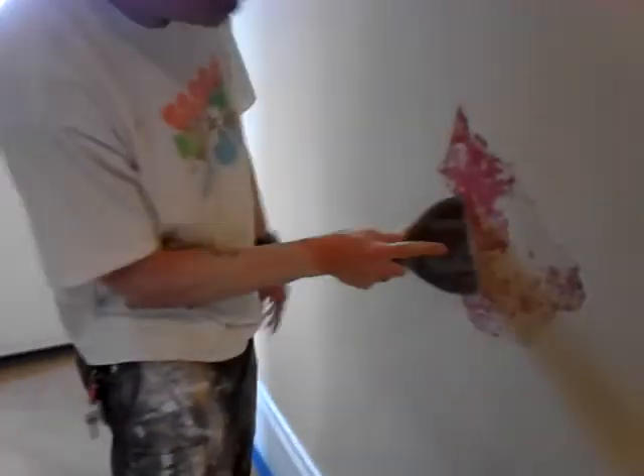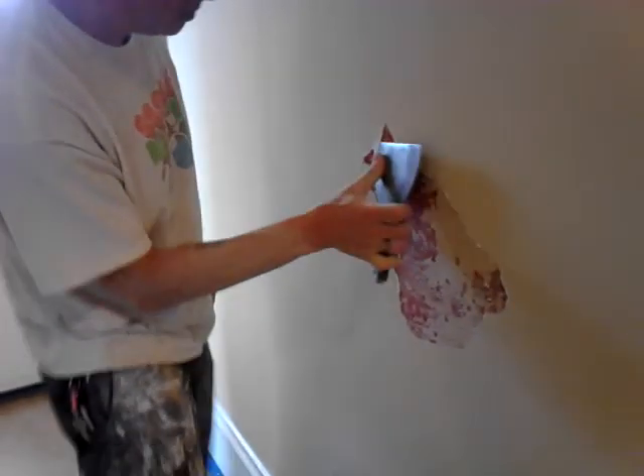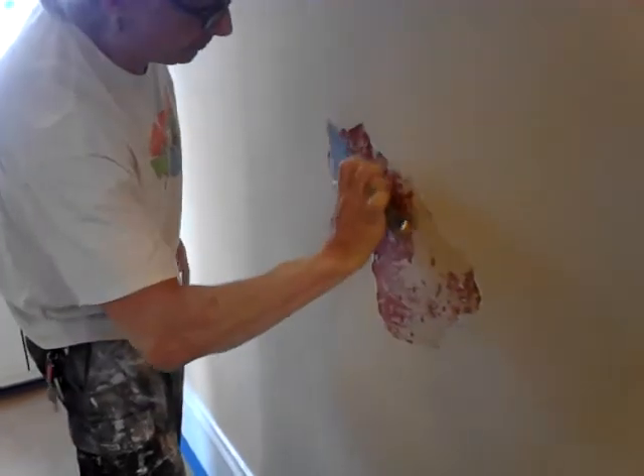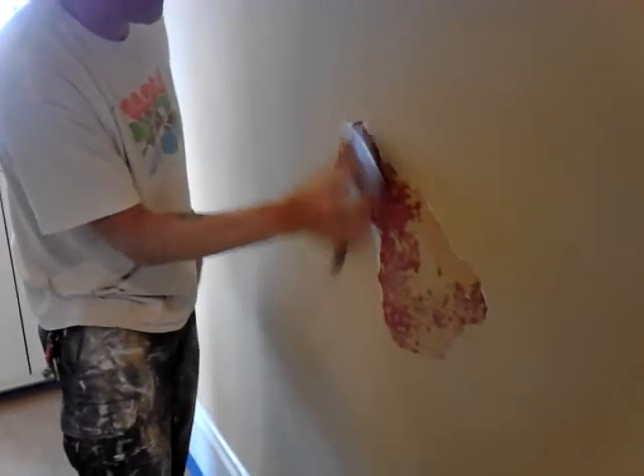I think this one here could be Spongebob, and the whole thing would just be banging. A little bit of a terrible effort, and we could do the entire house.